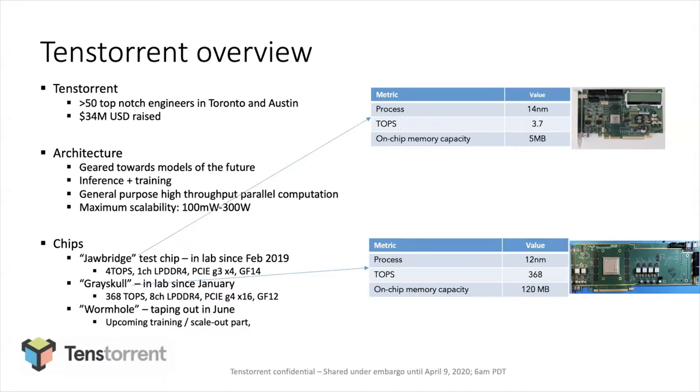Since then, we've been working on three chips, two of which we produced and got back in our labs, and one we're taping out fairly soon. The first was a test chip called Drawbridge — a small incarnation of our architecture on GlobalFoundries 14nm. The second was Grayskull, which is the part I'll primarily focus on today; we got it back in our labs about three months ago — a much bigger, data-center-oriented product. And then finally Wormhole, an even bigger chip, also for data center but oriented more towards training.